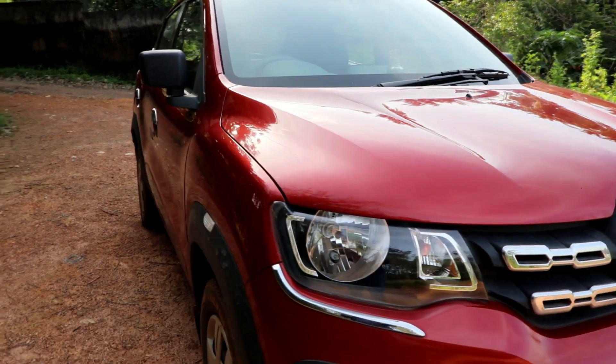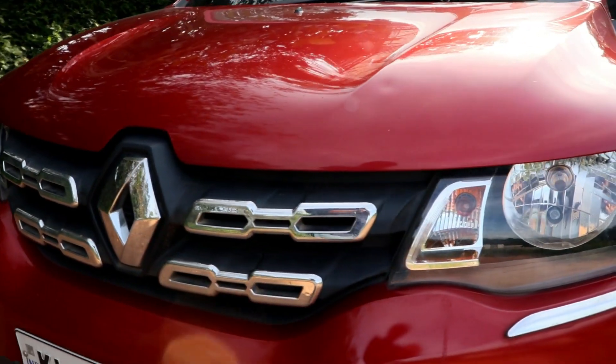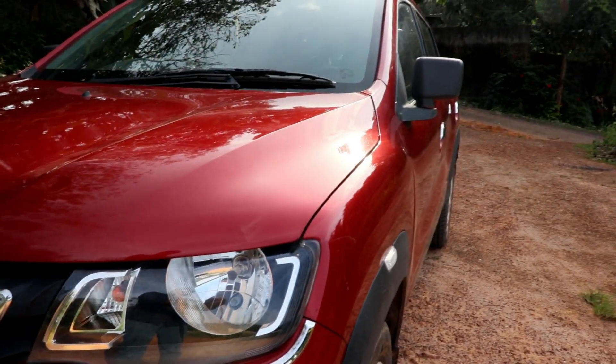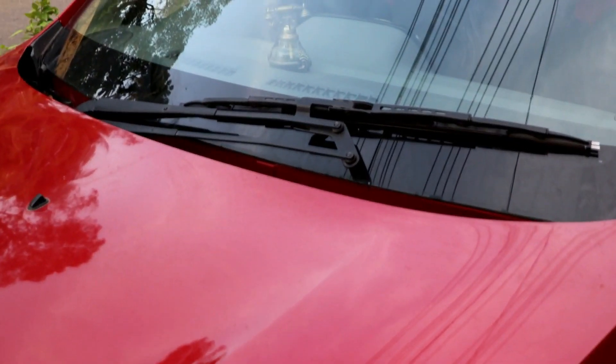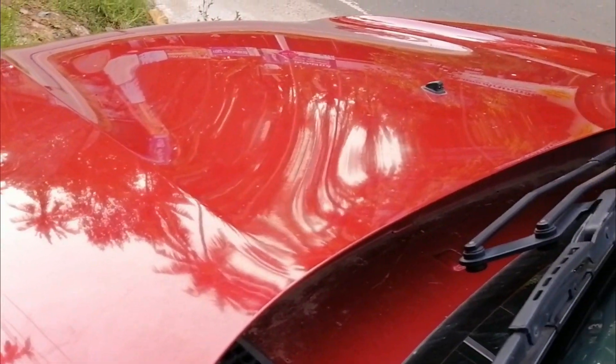Considering the pricing of the car and the feature list it offers, we have no major complaint, but cost-cutting is evident. Some exposed screws and cables, the boot doesn't have exterior cladding, there's only a single wiper, four wheel nuts instead of five, and no plastic cladding below the wiper.